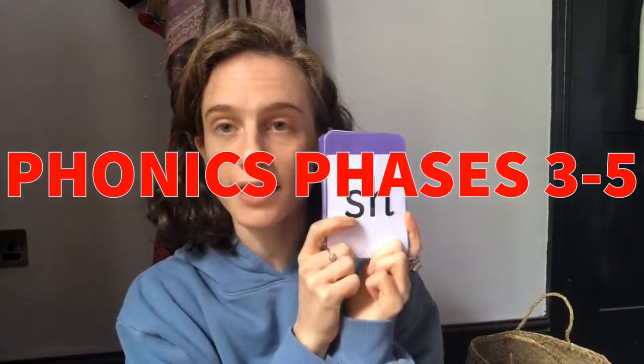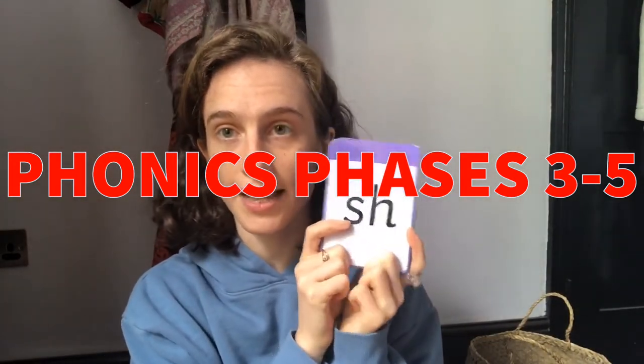Hello everyone, we're here with a different set of phonics cards today. Some of them are going to seem the same, but there's going to be some different ones — maybe ones that you haven't seen for a while. Let's revisit.